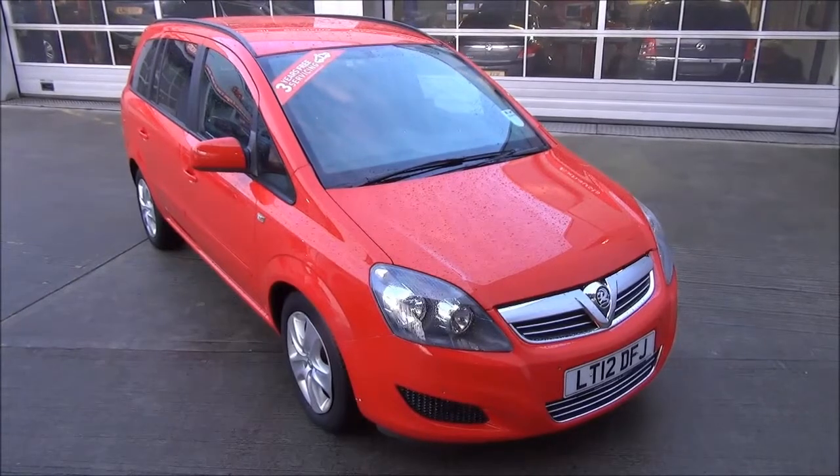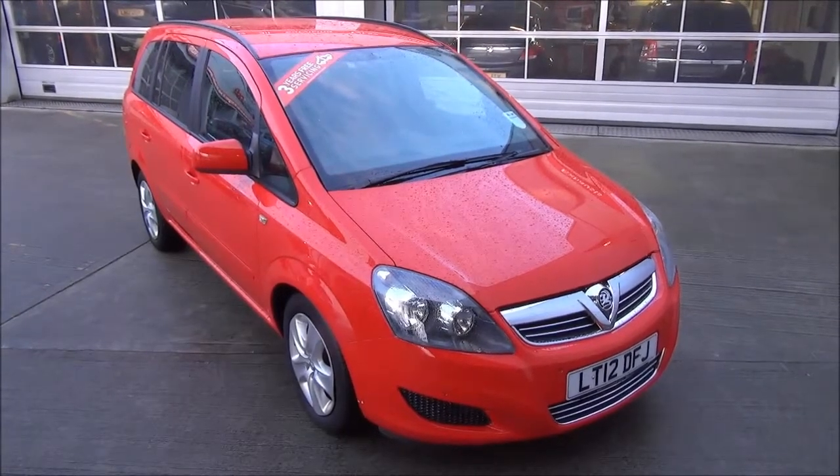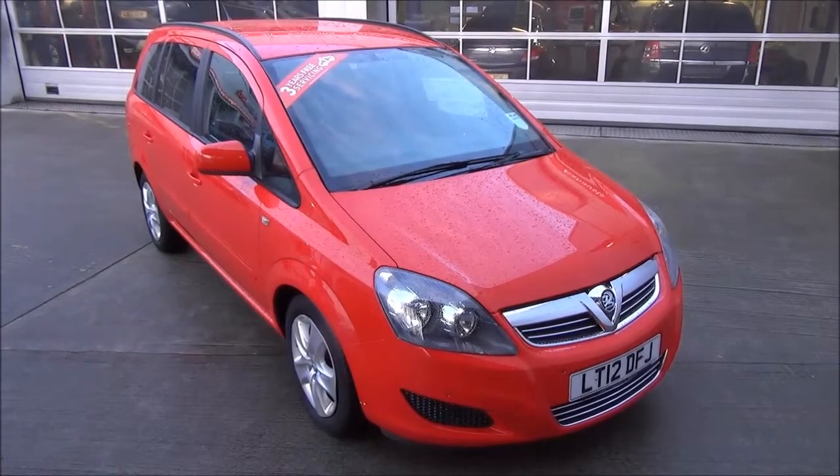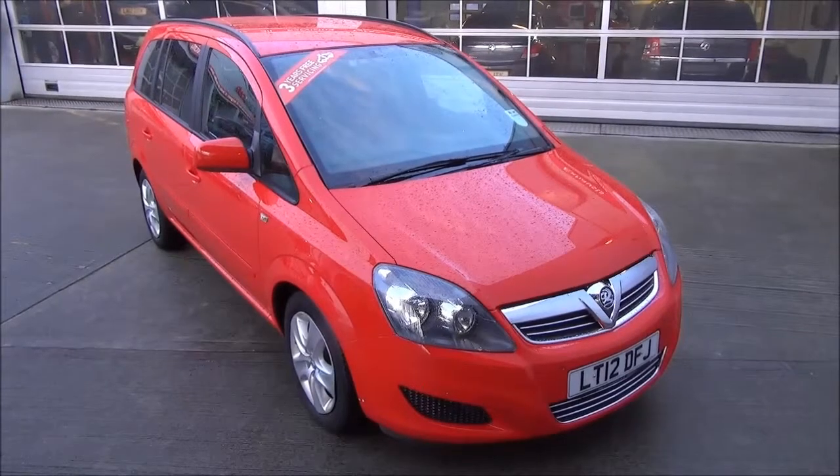This car has a warranted mileage of 7,662. The Saphira is an insurance group 14 and has a CO2 figure of 157, which equates to a road fund licence fee of £175 annually.